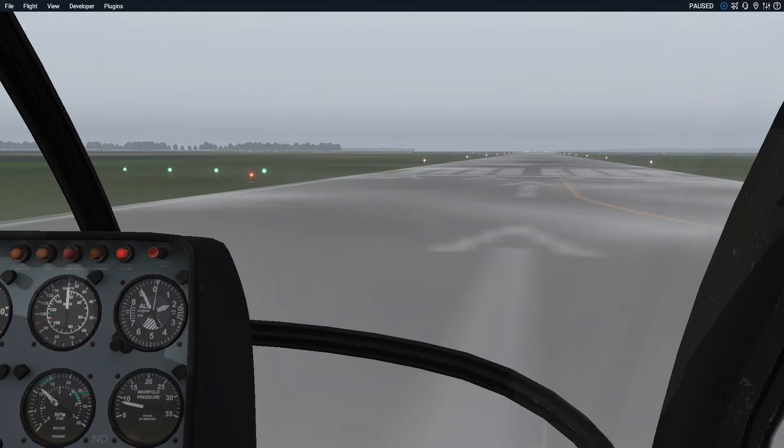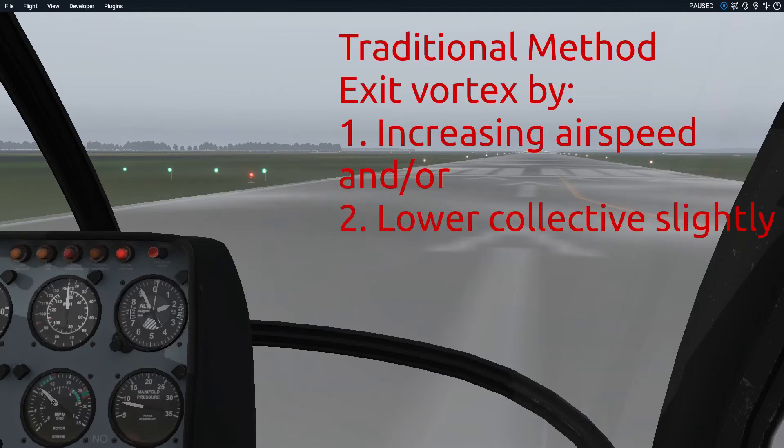There are two methods for recovering from vortex ring state: the traditional method and the Bouchard method. The traditional method is to exit the vortices by getting some forward speed and possibly dropping the collective a little bit — you fly out of it by flying forward and reducing collective. The more collective you have, the worse it is because you're stalling more of that rotor. So you increase your airspeed and/or partially lower the collective in order to exit.